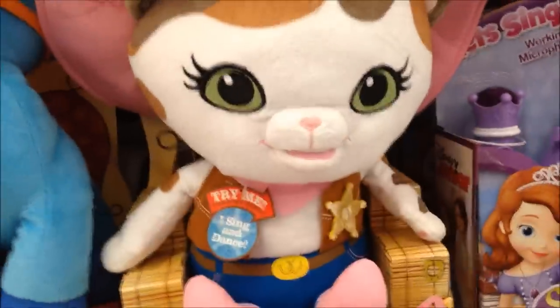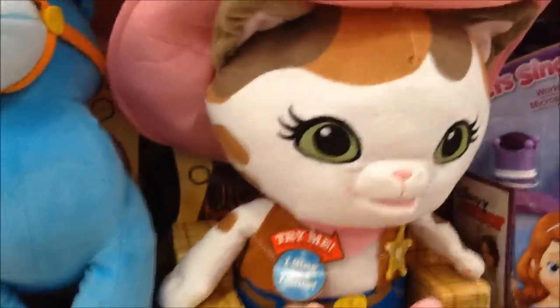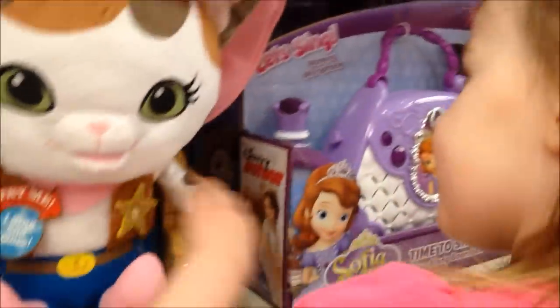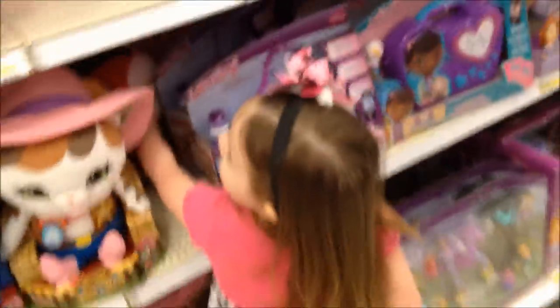Ava, come look over here. You like the cat? You like those, Ava? Here, let's go look over here — they got some more. Oh, there's another one. Good find, Ava. She likes this one.